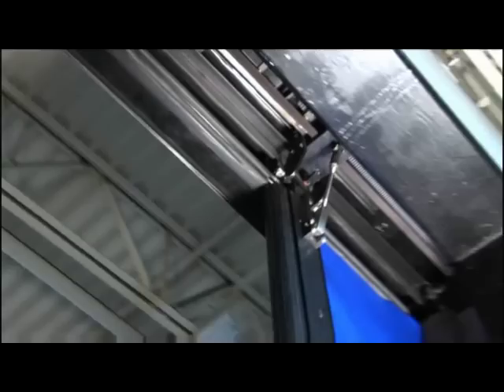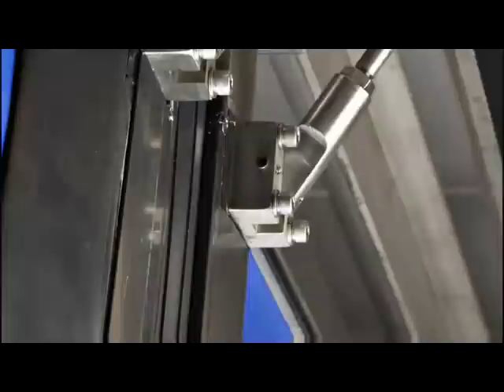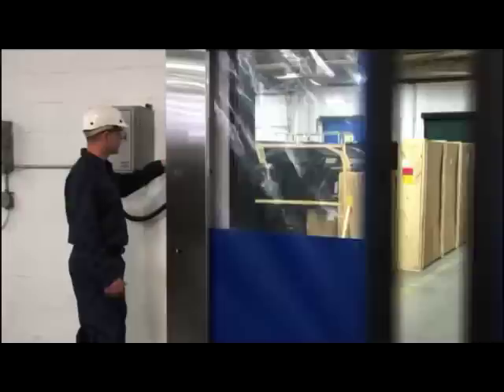The special stabilizer strut design enables the door to maintain proper curtain alignment under pressure, yet flex under incidental contact. During a substantial impact, an easily replaceable shear pin releases to minimize impact damage.